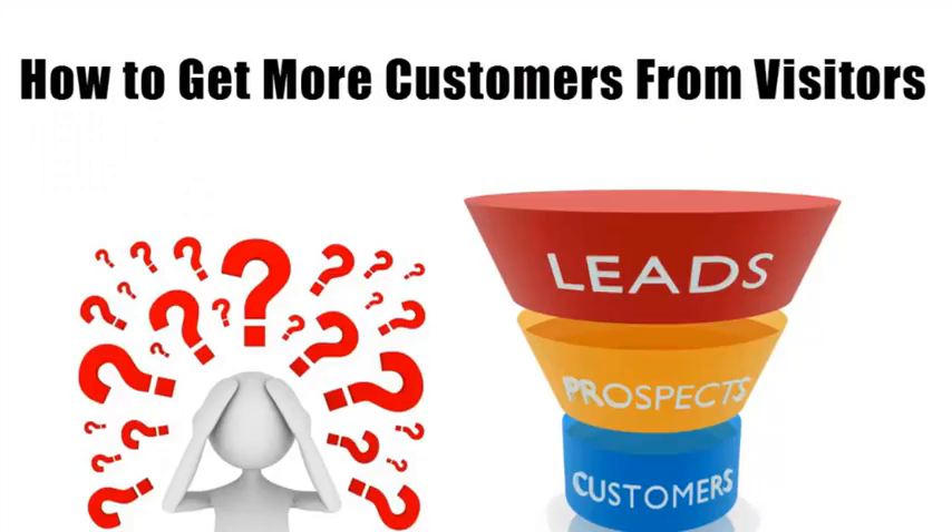To give you a better idea of what works, I've put together some of the sites we've done that get our clients more sales. Give me a call and I can send them over to you.